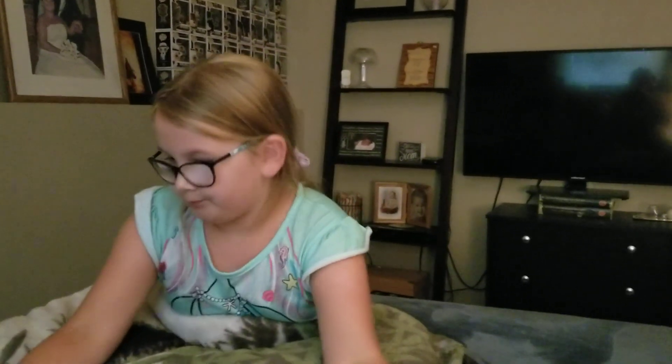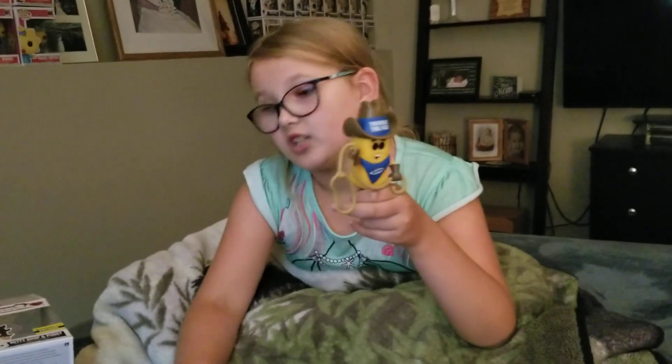If you guys notice, I was in a different background again. I've done this for two of my videos — the Jasmine exclusive Funko box, the mystery thingy, and the Dumbo one. So go check those videos out — they're pretty good. I'd say my favorite is the Twinkie so far.